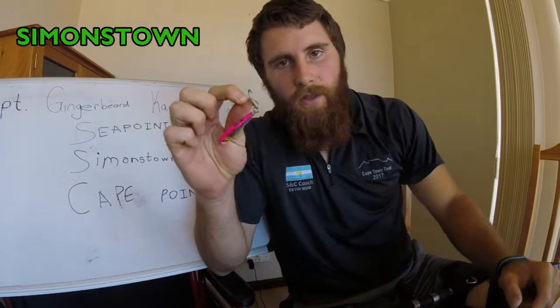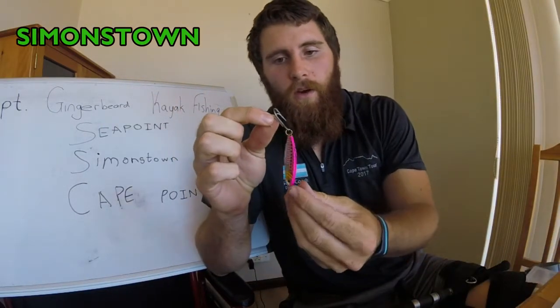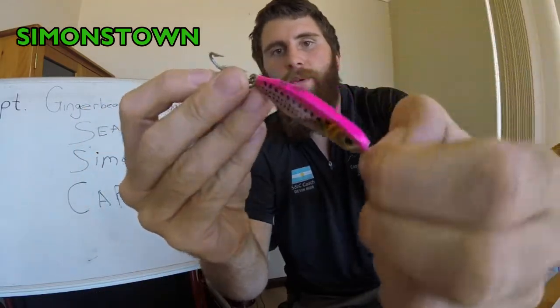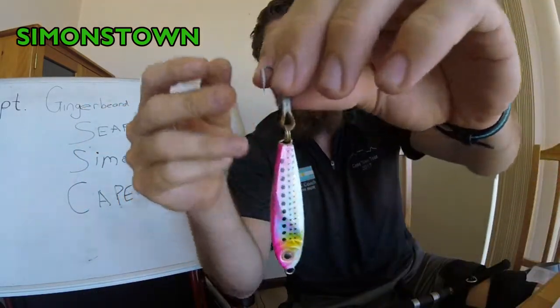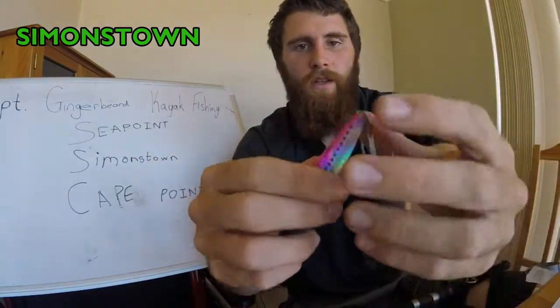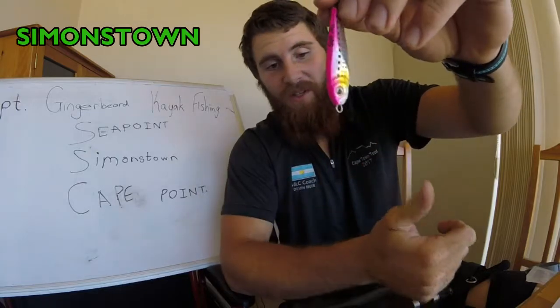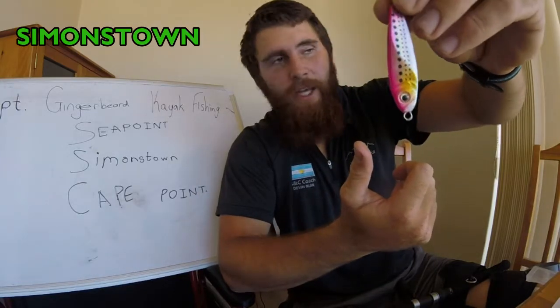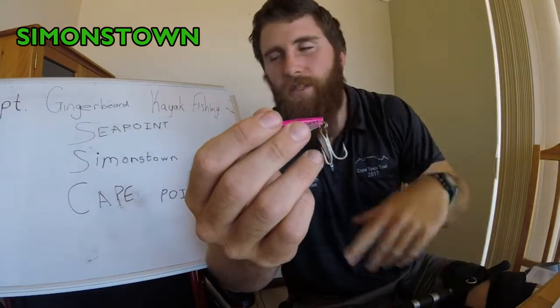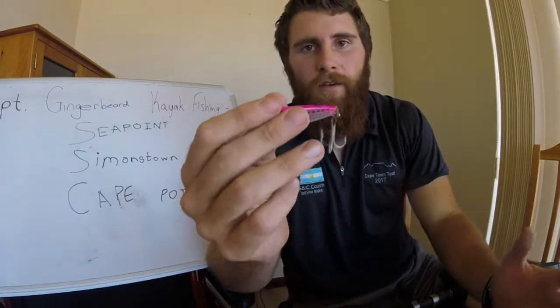This mackerel running jig — I always take this guy with. You'll see it in my old mackerel video and my new one. This is a 36 gram pink jig, I think it's from Williamson. Put a new hook on it. I've caught chokka — squid or calamari as some call it — mackerel, and pilchard on it. Basically anything I've caught on it.